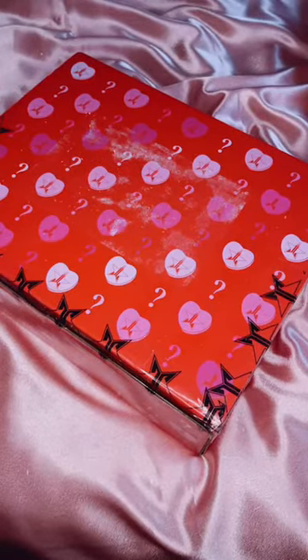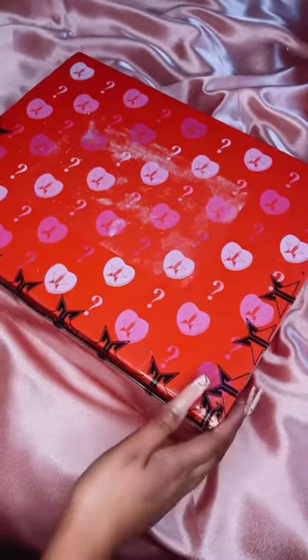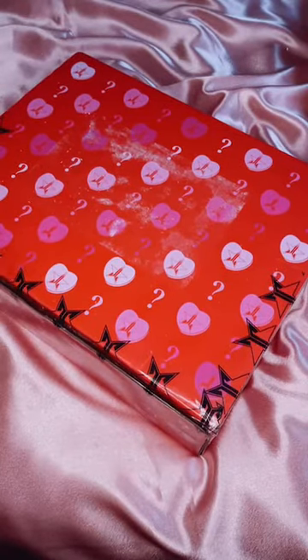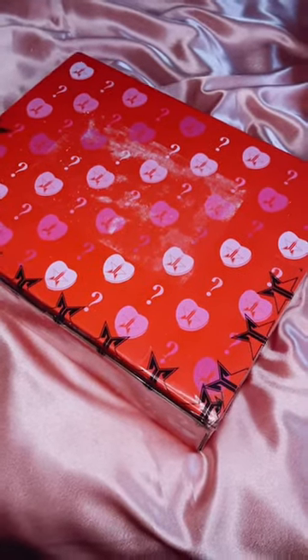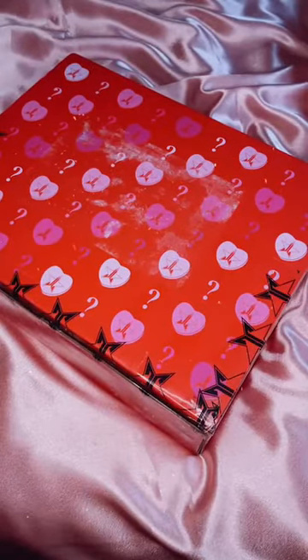Hi everyone! I'm doing my unboxing video for my GSC mystery box because it just showed up today. This is the supreme one, the more expensive one. There's another one, the white one, which is a little cheaper — I think around a hundred dollars. This one was 132 pounds. I really love the packaging, it's so pretty.